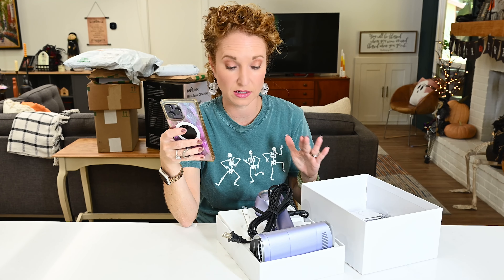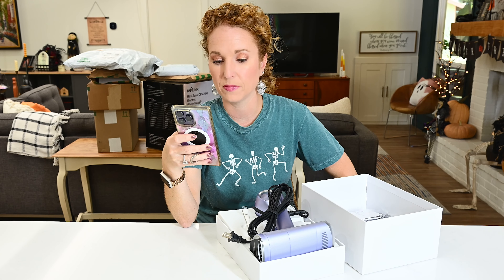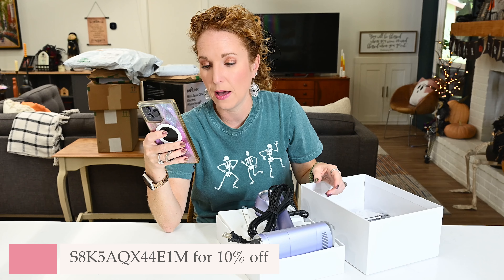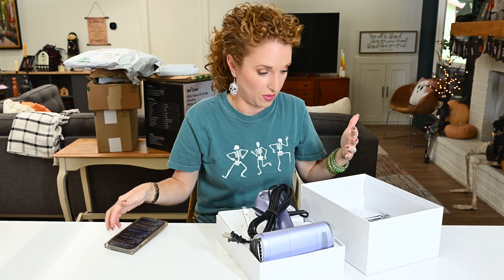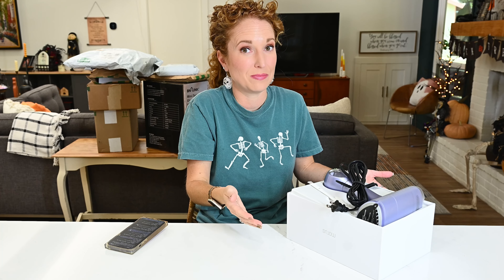It's $99 — so not as expensive as those big floor ones you have to roll around, and not as cumbersome either, but still an investment. They did give me a coupon code that will give you 10% off. It's not an Amazon product — it's morris.com and you can order their garment steamer on their website. Very, very cool. I love when products that I need just show up. This is random stuff someone sent me and it happens to be very applicable to my life. Bonus.